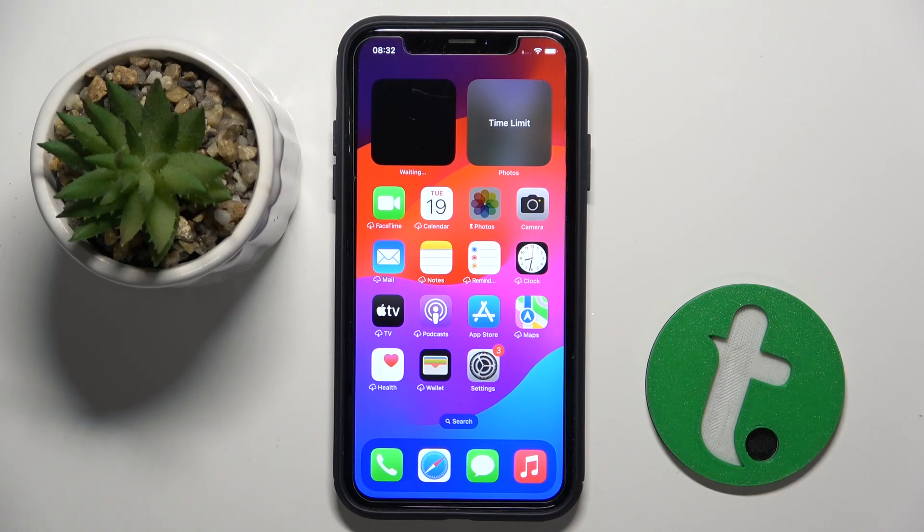Welcome guys, in front of me is an iPhone XR, and in this video I'm going to show you how to activate Siri by just saying 'Siri' on this device.